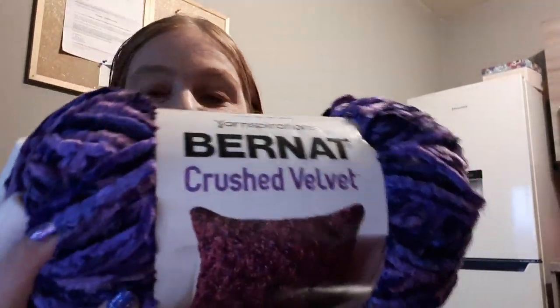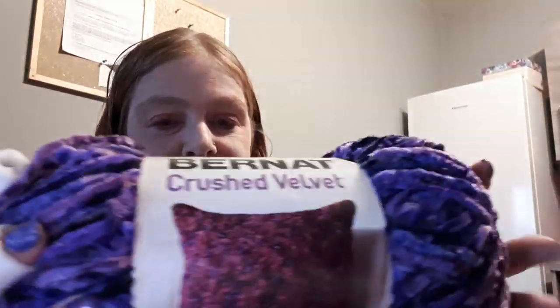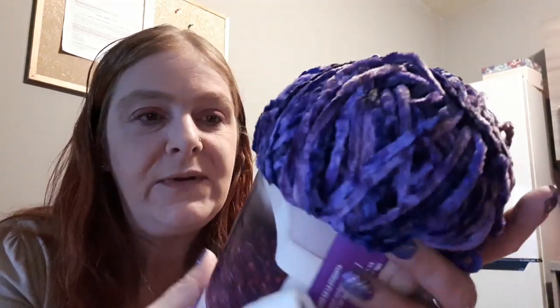Last in this bag, I bought the Bernat Crushed Velvet to do a review on. It's £10 on the Wool Warehouse website, bulky size 5, 100% polyester, 315 yards, in the colorway Potent Purple. After I do a review, I'm going to make a nice pillow cover for my bedroom. I am going to get more colorways of this as well, but at £10 a ball I'll have to get them one at a time.